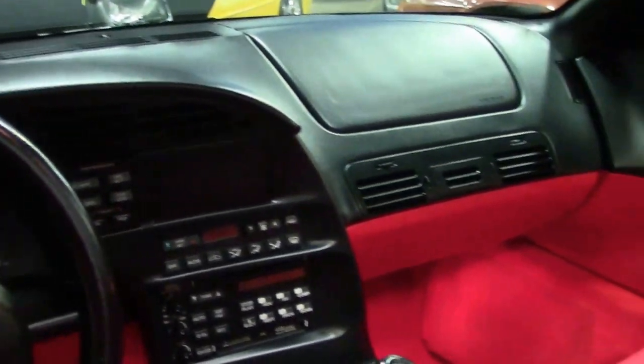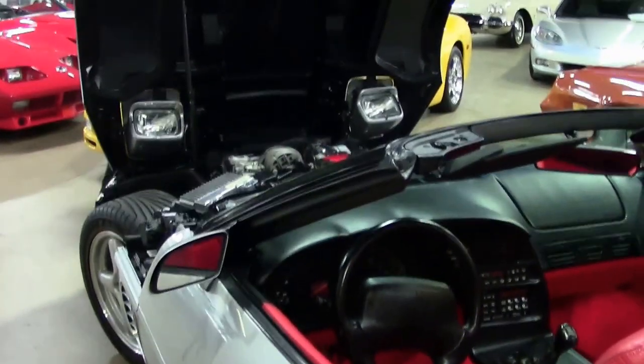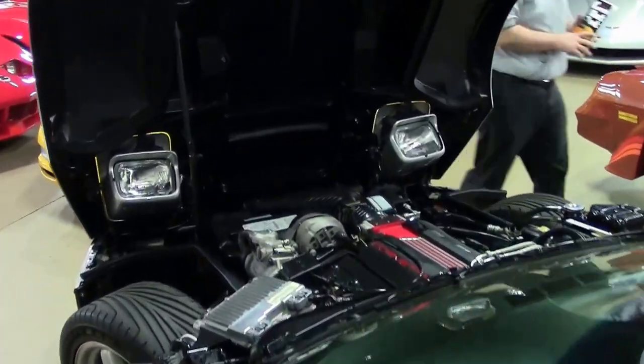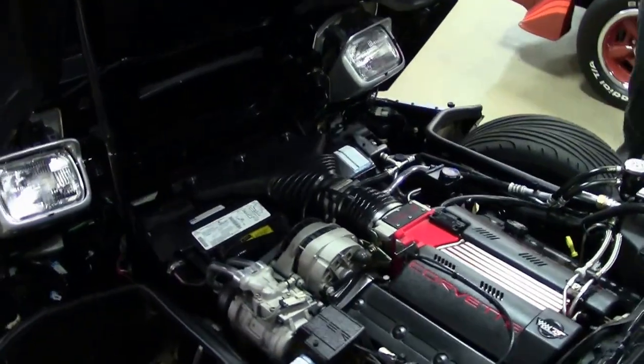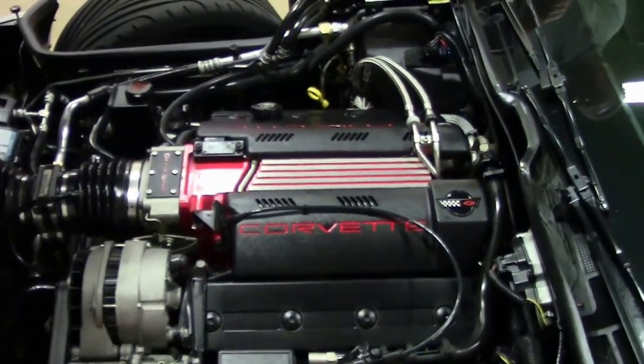As of this taping, all of the components are in working order. The Goodyear tires on the car have some excellent tread depth to them — in really good shape.